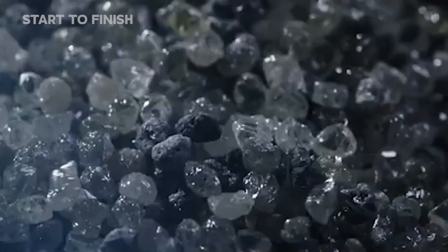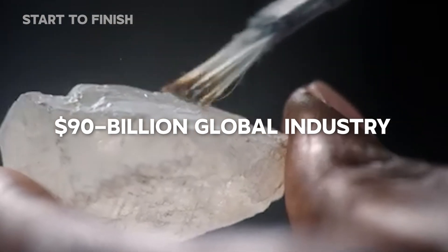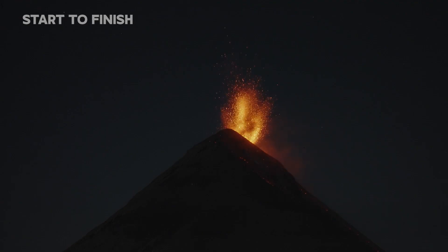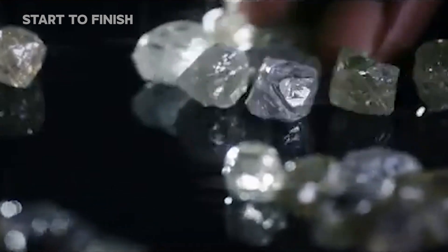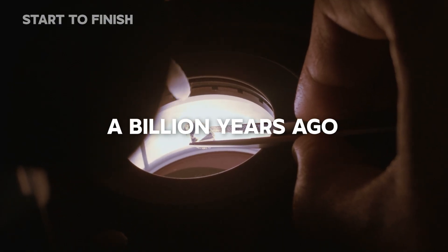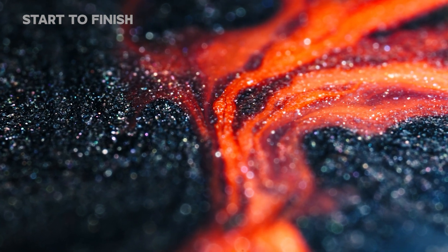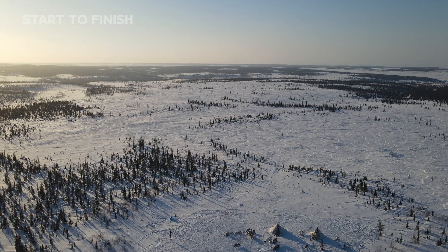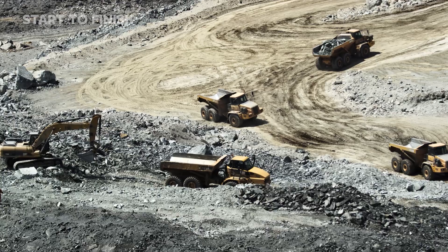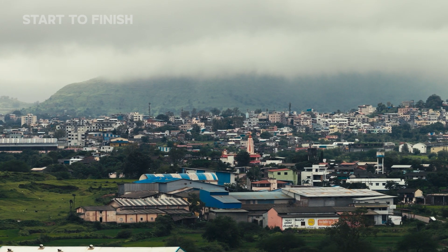Diamond-bearing kimberlite drives a $90 billion global industry, turning remnants of ancient eruptions into modern value chains that support entire regions. These stones formed more than a billion years ago, under pressures and temperatures found only deep within the mantle. From Botswana's deserts to Canada's tundra, diamond mining sustains remote communities and powers local economies that depend on the trade.